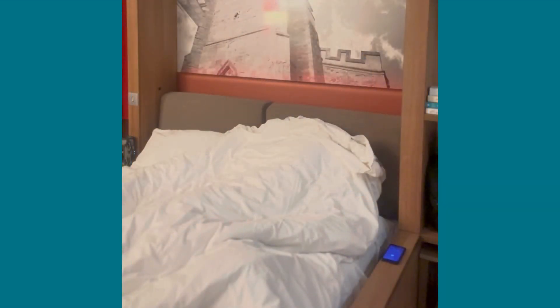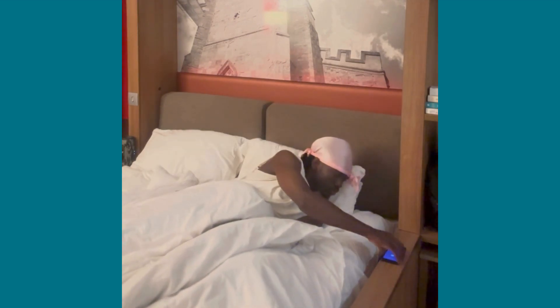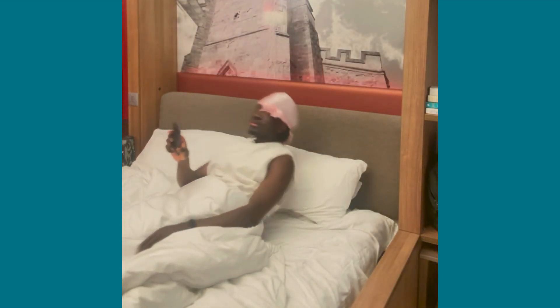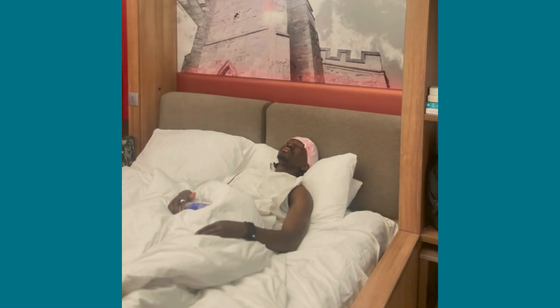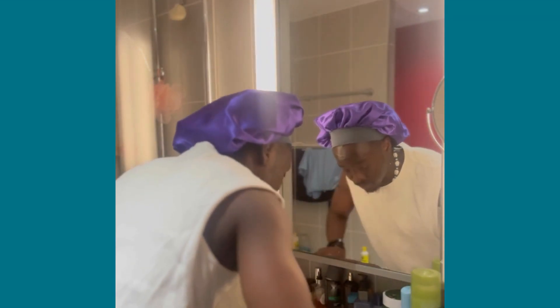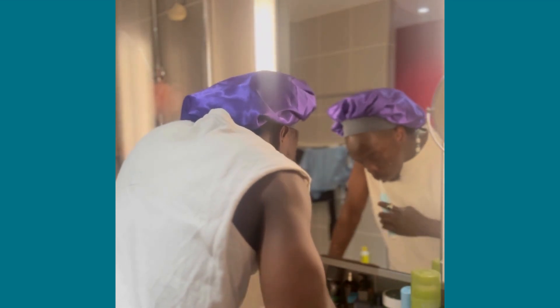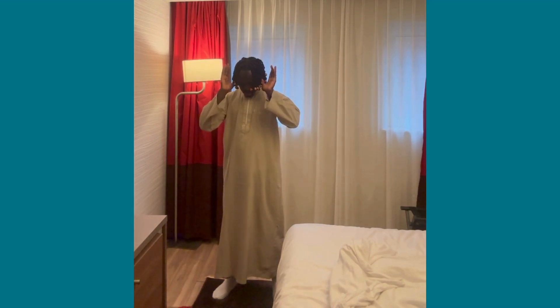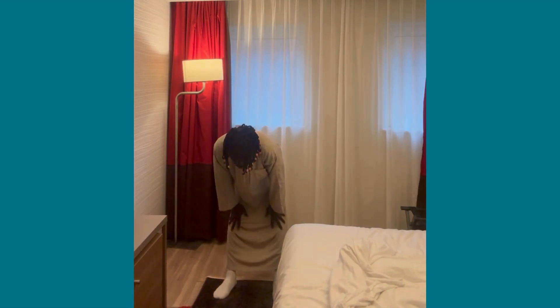My alarm is set for 5:30 in the morning as I have to be on site by 7:30 at the latest. We all dislike the sound of the alarm in the morning, but it has to be done. After waking up, I do the usual stuff — freshen up, have a shower, and feel alive once again. I then try to remind myself to perform my morning prayers. I do fall short sometimes, but I keep trying.